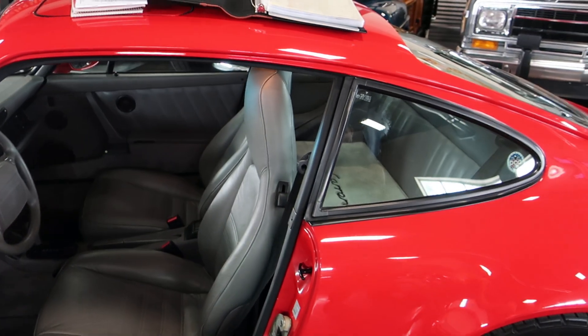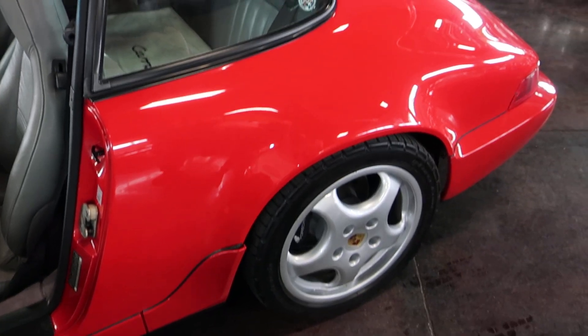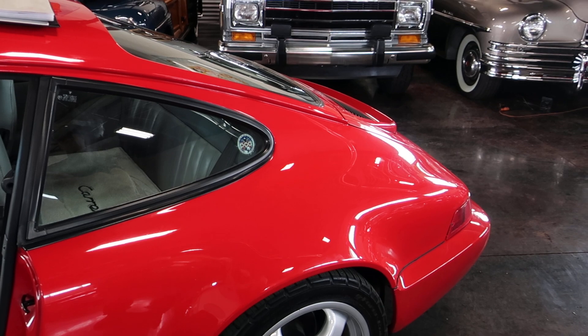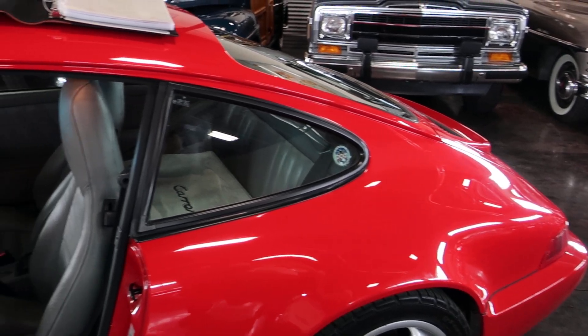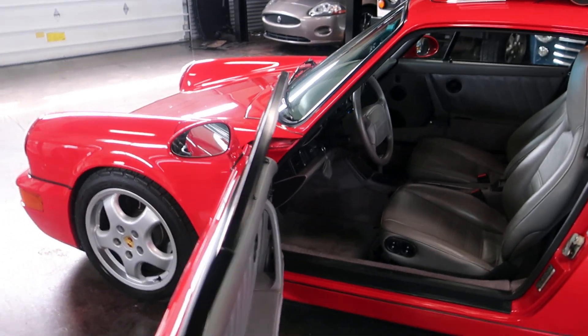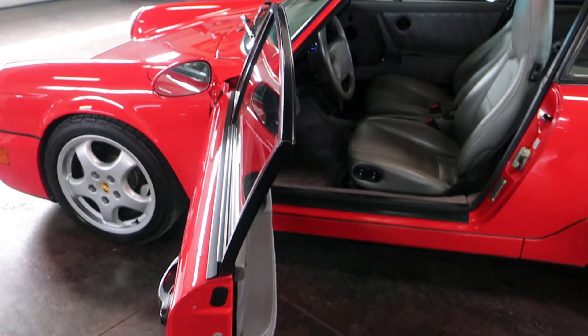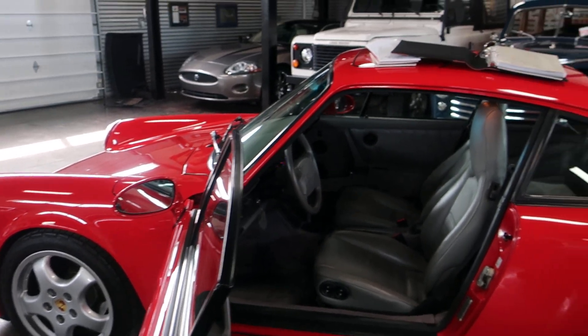I know a lot of people don't like Tiptronics, but regardless of Tiptronic or not, this one is so fun to drive. Tiptronics in general I enjoy — you can just kind of focus on the road. They are shiftable, but you can just feel the power, feel the suspension. Speaking of suspension, it does have new Bilstein shocks as well.